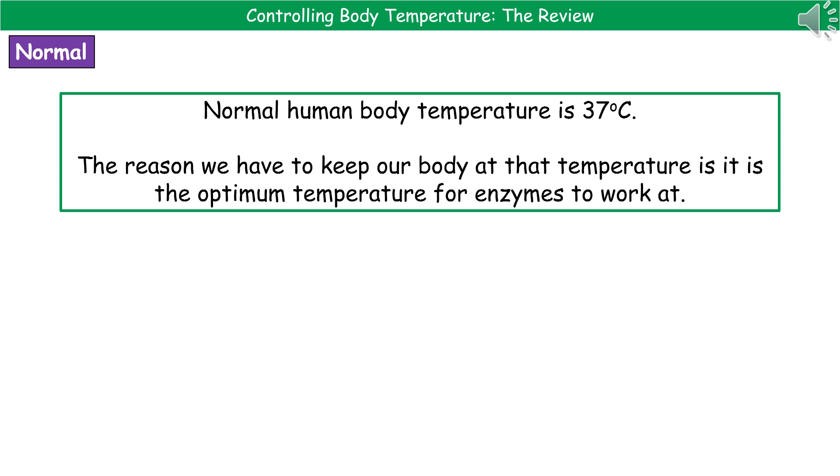Our body has to be kept within a very narrow range around that 37 degrees, because that's the optimum temperature for all of the enzymes inside our body carrying out various chemical reactions. So we've got to make sure our body stays around 37 degrees so the optimum temperature for the enzymes is reached.